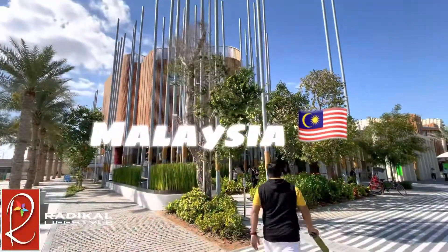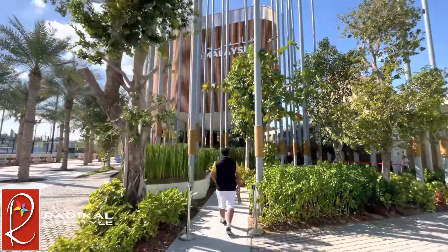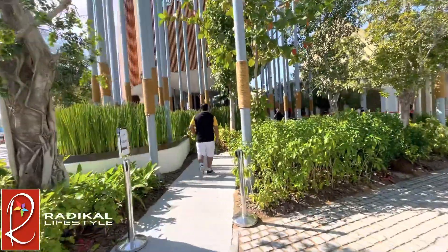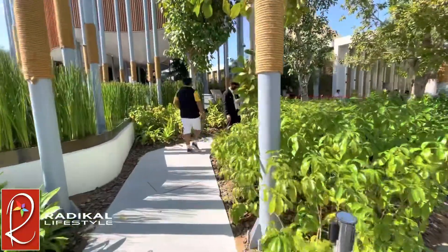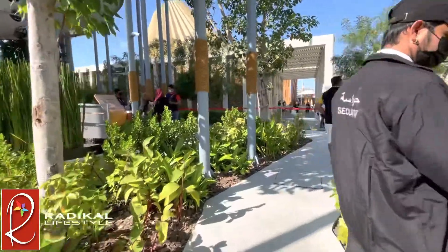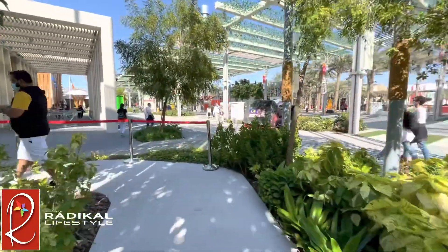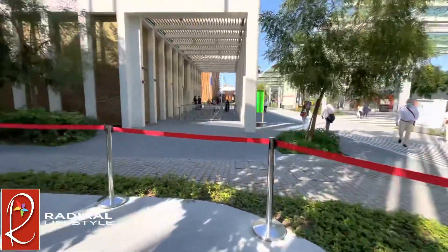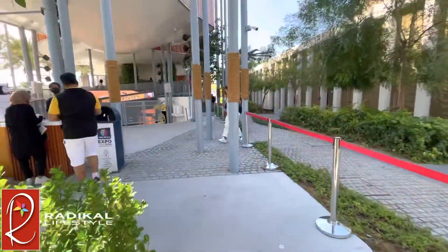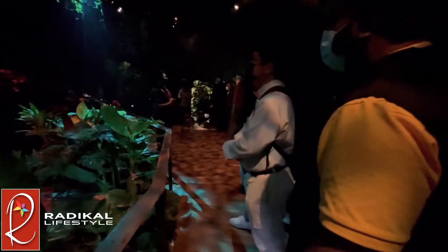Our final stop for today is Malaysia. As you can see, the theme of Malaysia is greenery and the rainforest. It should be amazing to see how they've kept all these plants green in the middle of the desert. Once inside, we are getting ready to watch the first show. Malaysia sticks to its theme of the rainforest.